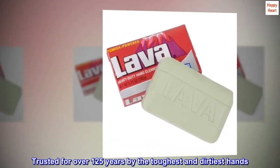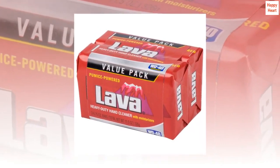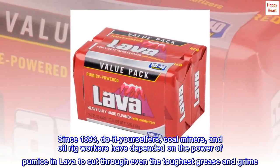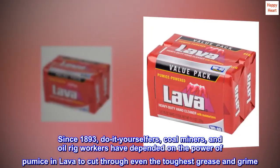Trusted for over 125 years by the toughest and dirtiest hands. Since 1893, do-it-yourselfers, coal miners, and oil rig workers have depended on the power of pumice in Lava to cut through even the toughest grease and grime.